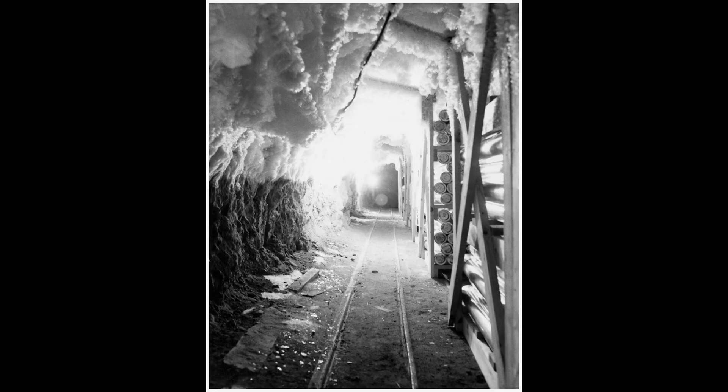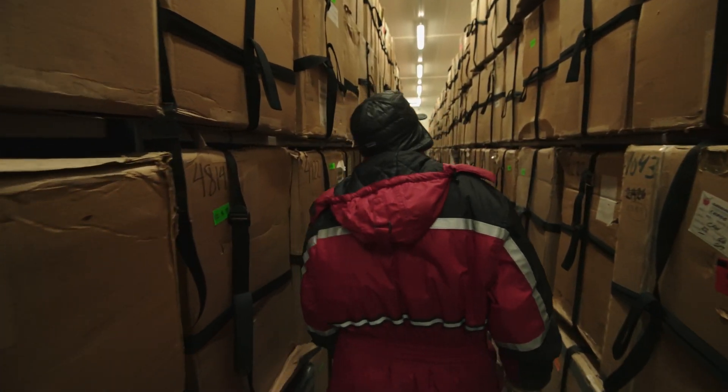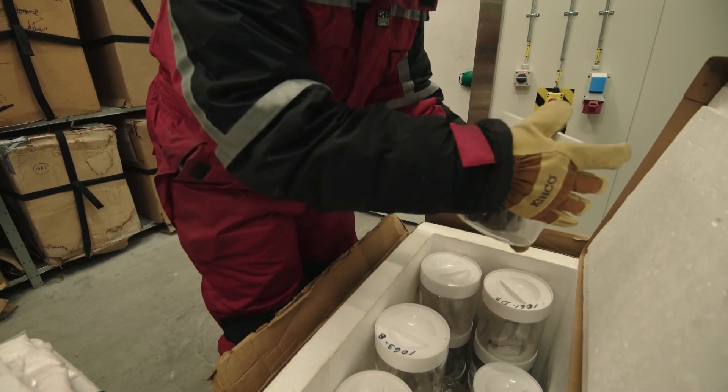These sediments were forgotten about. When we opened these boxes, it was just like finding gold, or something better than gold.